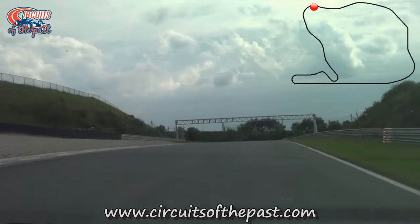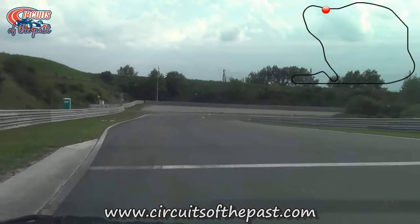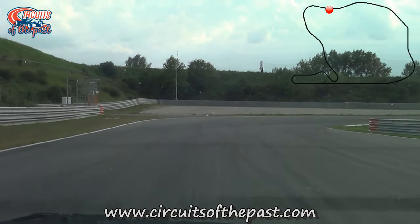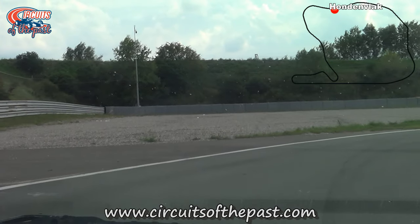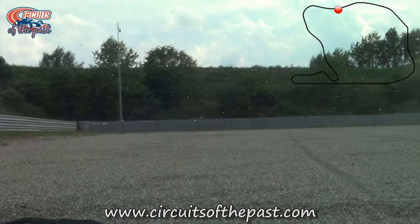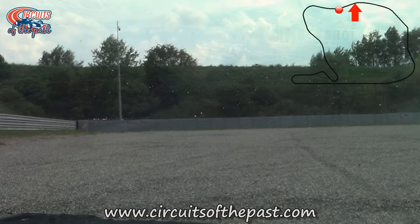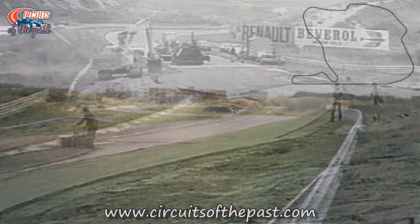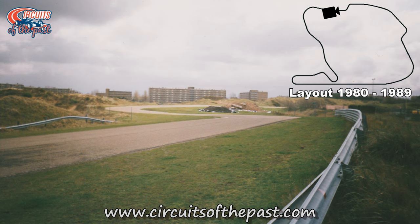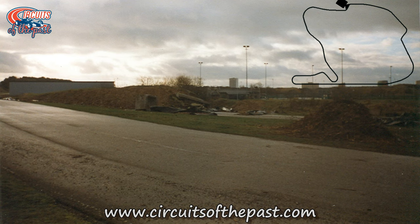We're now back at the current Zandvoort track. Since 1999, this part of the original layout has been in use again, but in the old days we went straight on here, whereas the new track now turns right. Here was the fast left-right combination named Hodenvlak. In the late 1970s this section became controversial because of its high speeds, and for the 1979 Dutch Grand Prix they built a temporary chicane in the second kink. Here you can see a photo from Rob Peterson showing the construction of that temporary chicane. From 1980 there was a permanent solution and the fast left-right was changed into a chicane named Marlborough Corner.